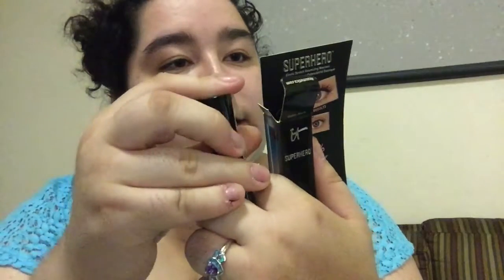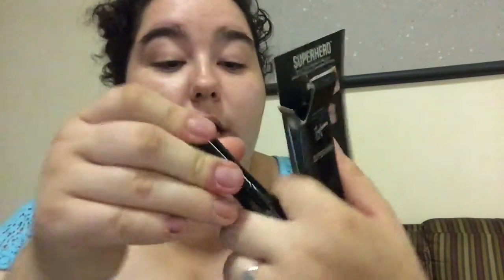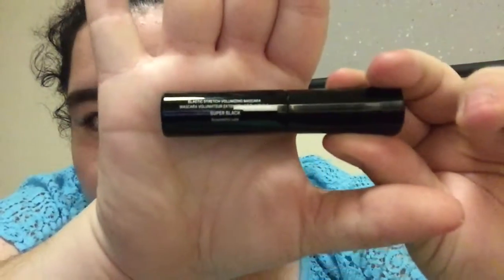So this is the Superhero mascara. I'm not sure if 'Superhero' is the color or the name — I think we've received it products before. The color in the back says 'Super Black.' It says lash-changing power brush, wraps every lash from base to tip for super volume, super length, super elastic stretch. It's not showing up well on my camera so I give up trying to read it.